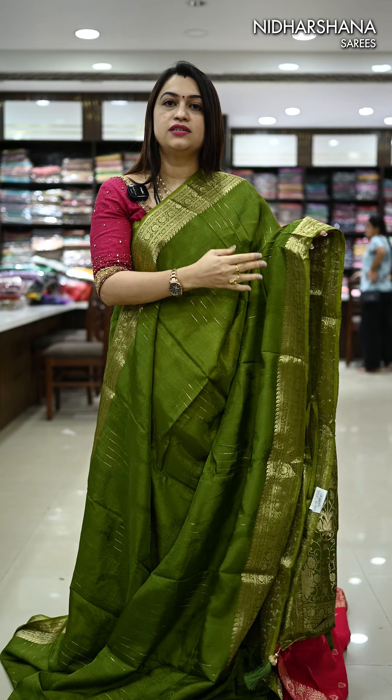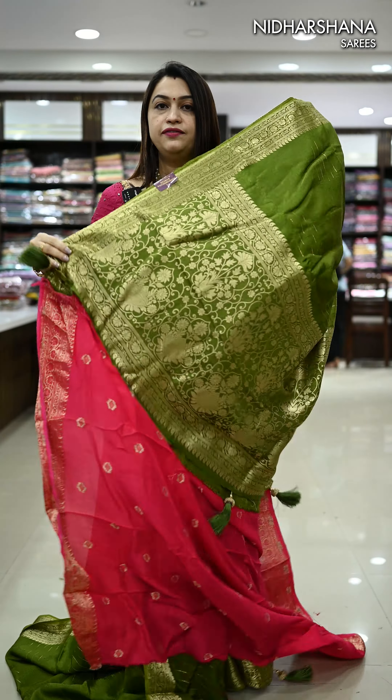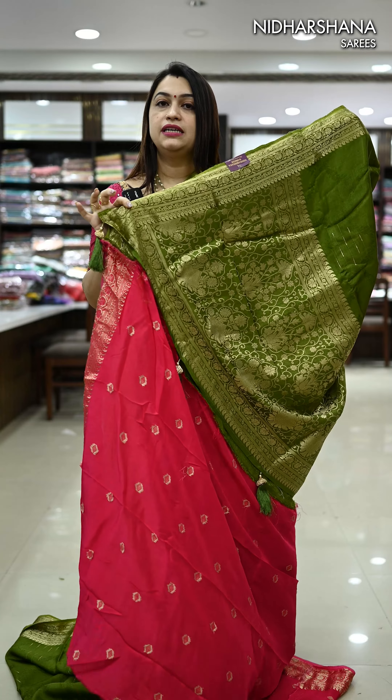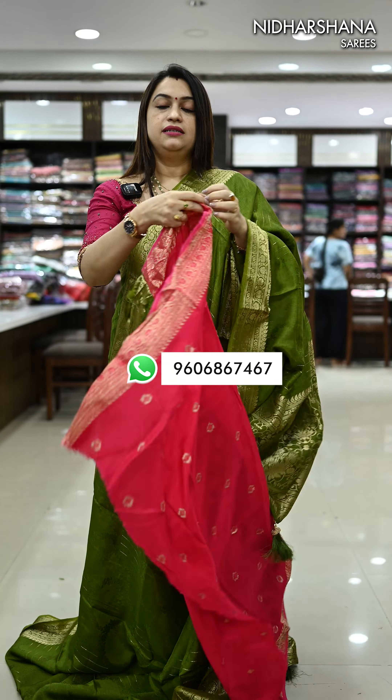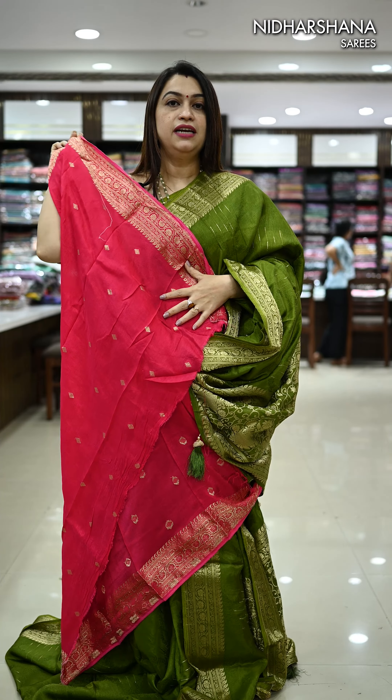Only in premium sarees this concept has been followed. This saree carries a self-color pallu and beautiful designer tassels have been attached. This saree comes along with a contrast blouse piece in dola — that's the contrast blouse piece for this saree.